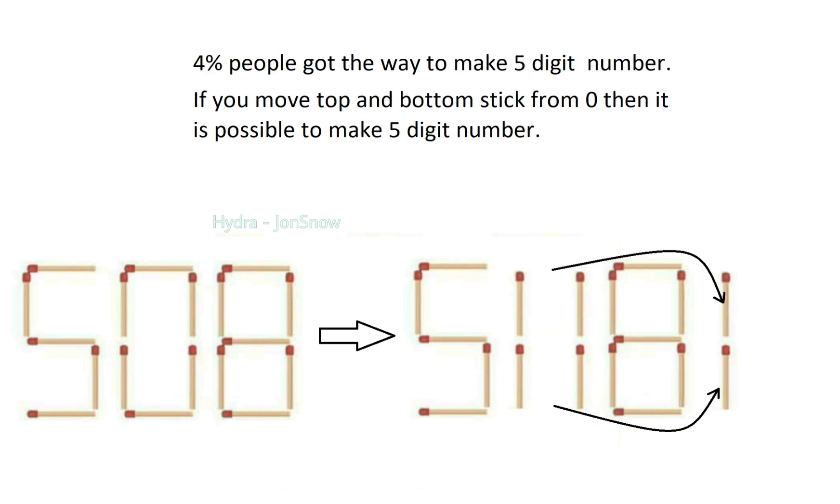4% of people found the way to make a 5-digit number. If you move the top and bottom stick from 0, it is possible to make a 5-digit number.